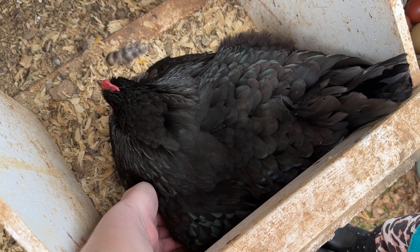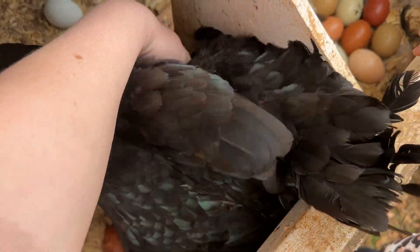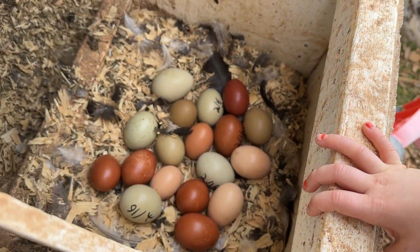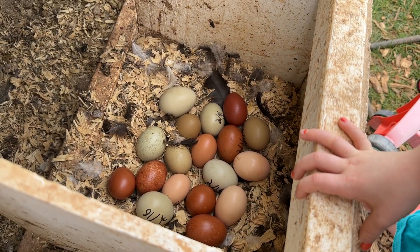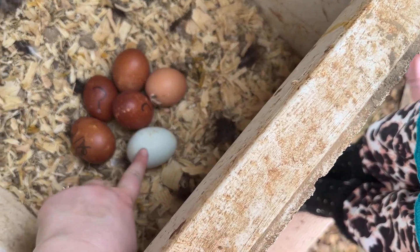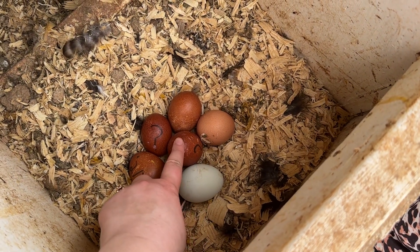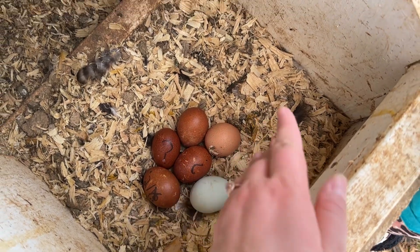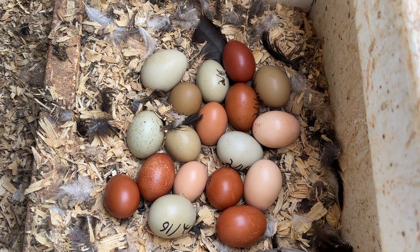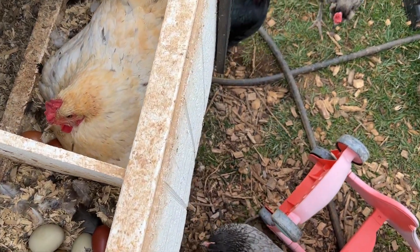We actually have a rooster — an Americana rooster — and he has blue egg genes. That means all of these eggs are mixed with a blue egg gene. This is a blue egg, so it will make blue egg chicks. These other eggs are going to make really cool colors. We're going to have a chat about chicken genetics and how you can breed chickens to get a really colorful egg basket.